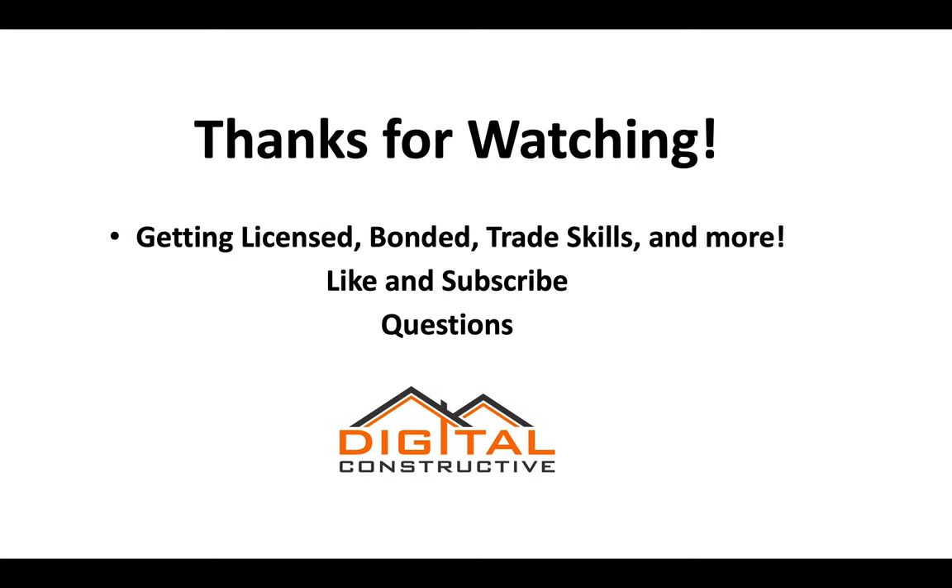This video has been a basic look at the C61D21 machinery and pumps contractor license. For additional information on bonding, trade skills, and more, you can check out the website, like and subscribe to the channel, and leave any questions in the comments. This is digitalconstructive.com — thanks for watching, we'll see you next time.